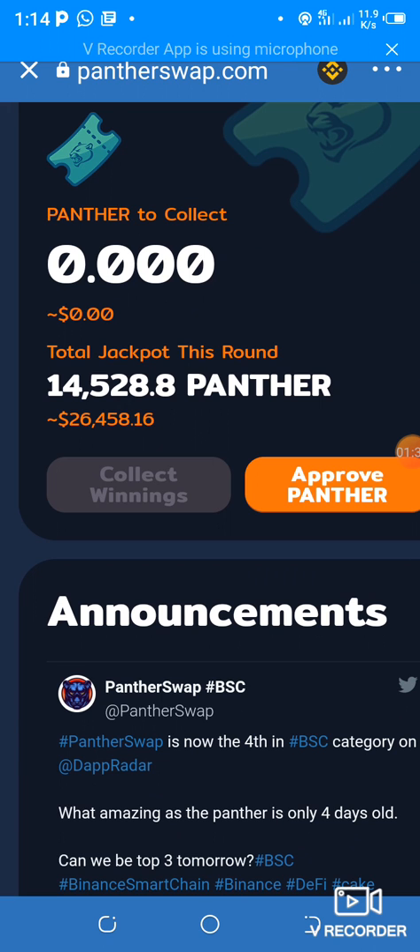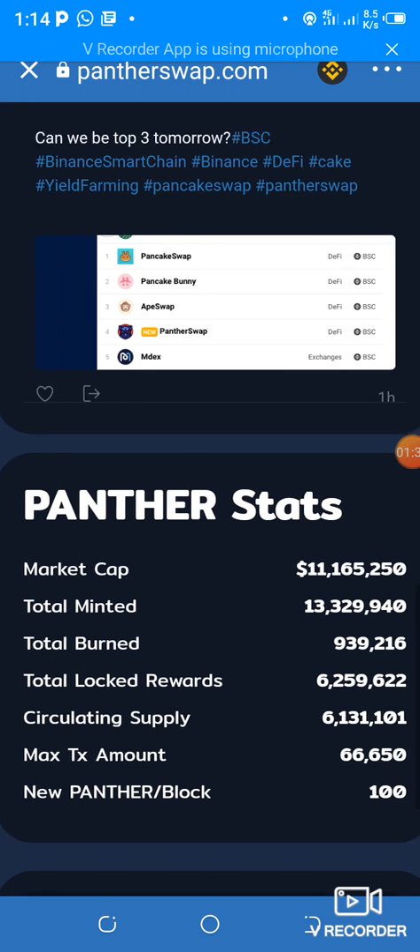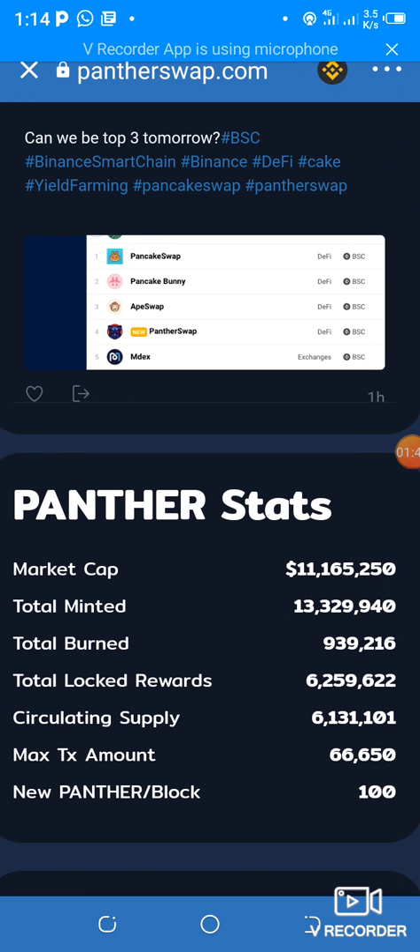If you are familiar with PancakeSwap, this won't be a problem to get started. These are the statistics: the market cap is at $11 million, total minted is 13 million, total burn is 939,216, and the new Panther per block is 100, so the circulating supply is just 6 million.